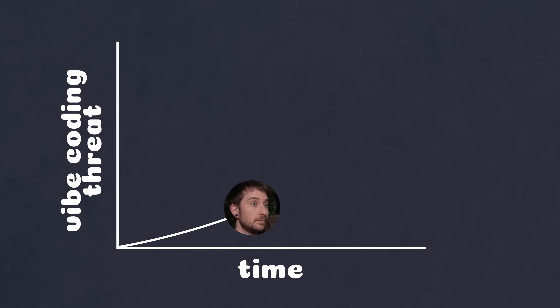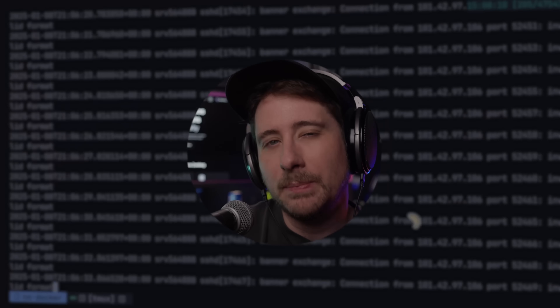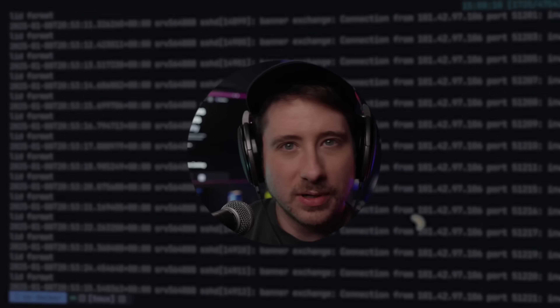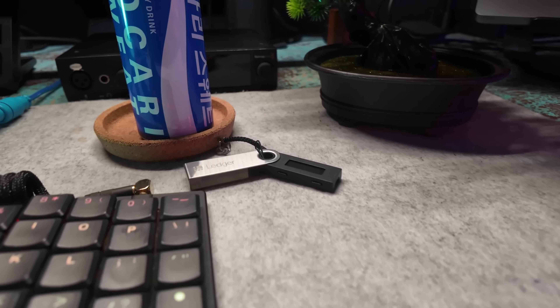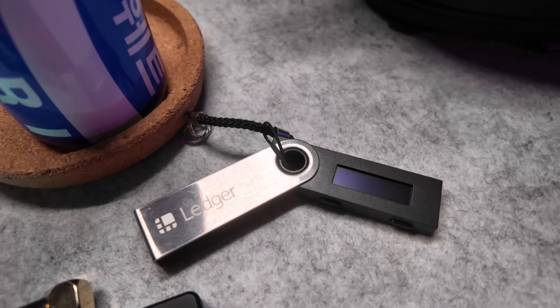Whilst I haven't had a box get popped yet — knock on wood — given the rise of vibe coding that we've seen over the past few months, it feels more like it's going to be a when rather than an if. So rather than waiting for it to happen to me, I decided to revisit my current setup and tighten up any areas that might be a little loose when it comes to my production deployments.